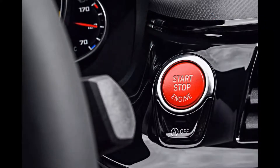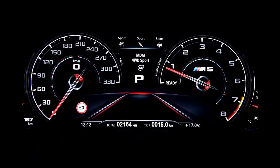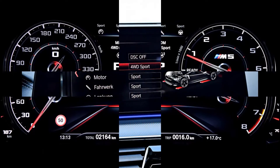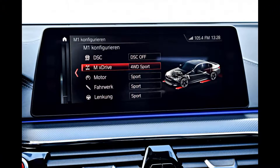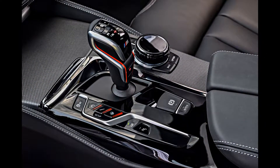You notice the suspension tweaks right away — the Competition is a little firmer at low speed even in the comfort setting. Go faster and the underlying stiffness remains, but it's far from uncomfortable, and in most situations it's no worse than the ordinary M5.